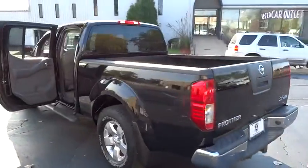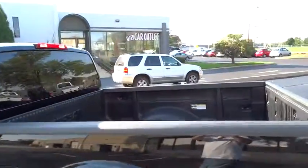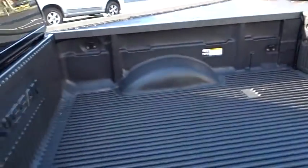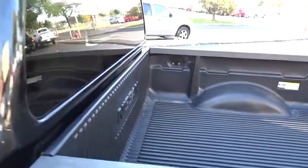This vehicle has less than 105,000 miles. Here are some of this vehicle's great options: stability control, traction control, anti-lock braking system, air conditioning,